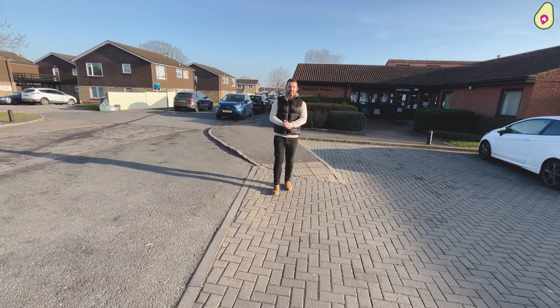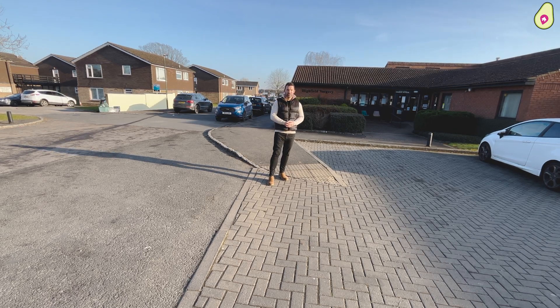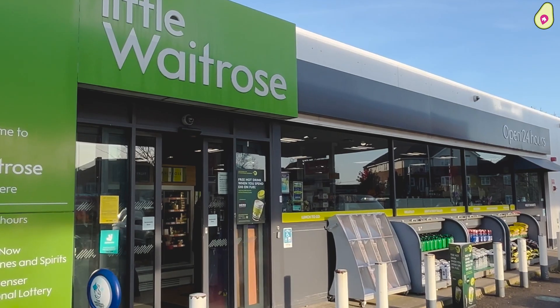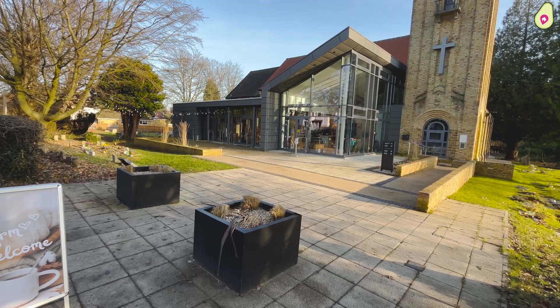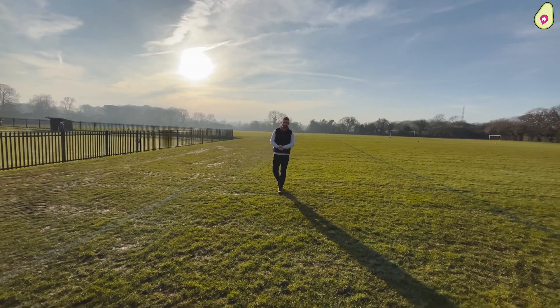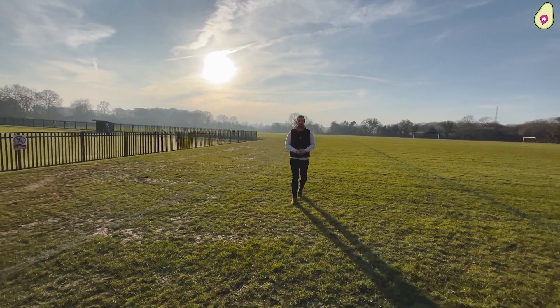So all within walking distance of the property you have access to your local doctor's surgery, pharmacy, Waitrose, library, your local pub, your nearby church and café, and not to forget all of the open countryside that's just here as well. Now that's a little bit about the area, now let's go back to the property.